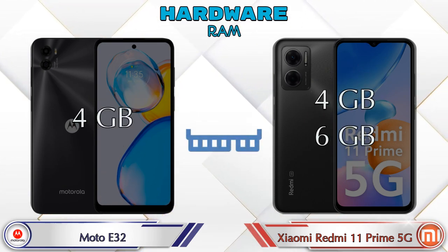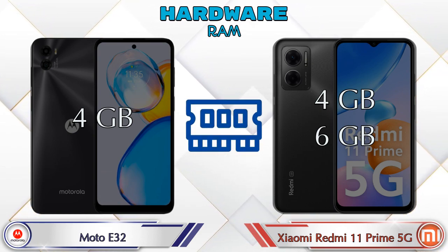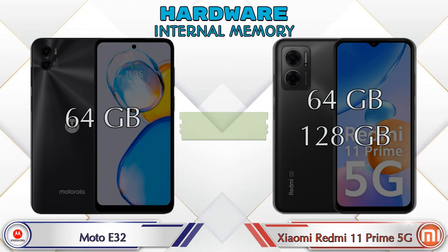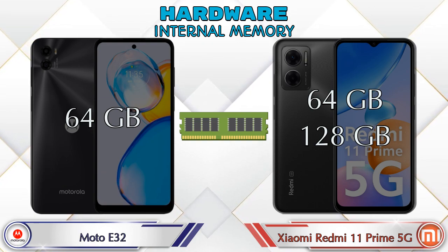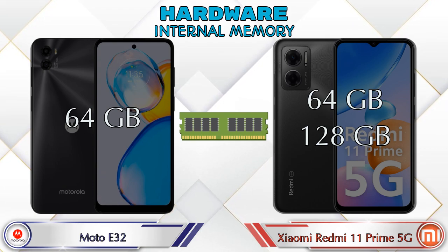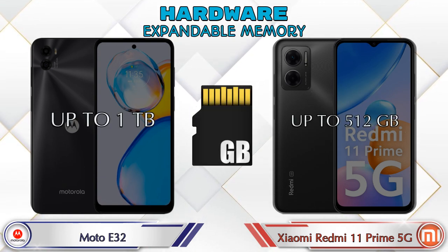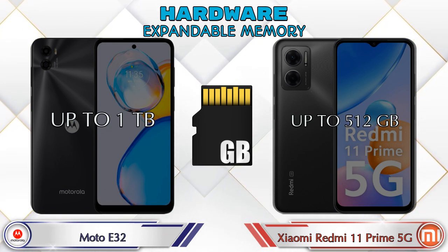Talking about RAM: the A32 has a 4GB option, and the Redmi 11 Prime 5G has two options — 4GB and 6GB RAM. For internal memory, the A32 has 64GB storage, while the Redmi 11 Prime 5G has two options: 64GB and 128GB. Expandable memory goes up to 1TB on the A32 and up to 512GB on the Redmi 11 Prime 5G.